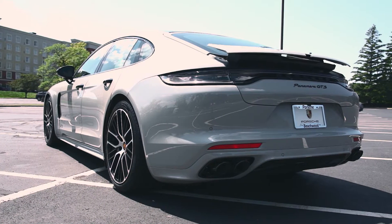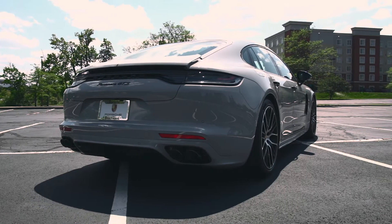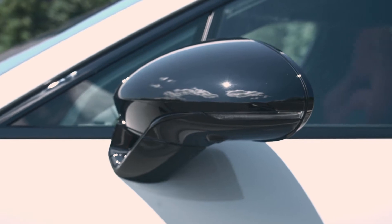You'll recognize the sleek extending rear spoiler. You'll notice the handles in high gloss black with matching painted mirrors.